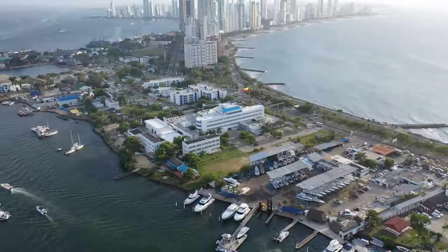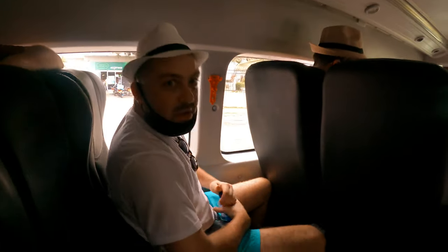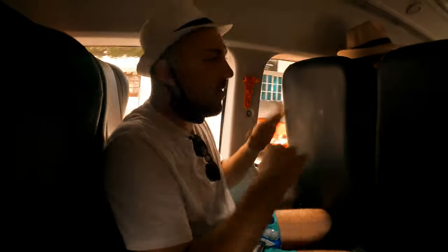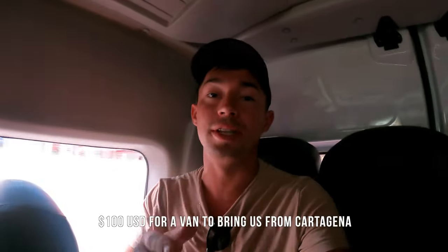Our next thing to do in Cartagena is head over to the famous Playa Blanca. Our man Jorge — aka Ranger Rick — recommends that if you're going to Playa Blanca, you should stay the night, because after about 5 PM all the tourist boats and buses leave and you have pretty much an entire beach to yourself for the sunset. It's only one hour away from Cartagena. We have 10 of us in a van right now — it cost about $100 total to get there, which is only $10 per person when you split it. You can also take a cab with a couple of friends for a cheaper option.